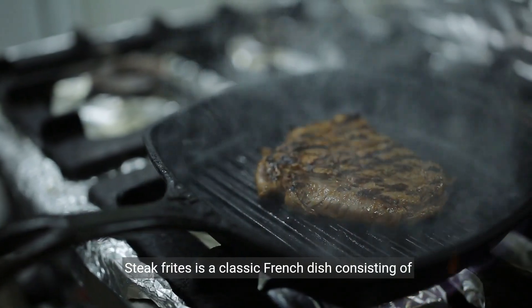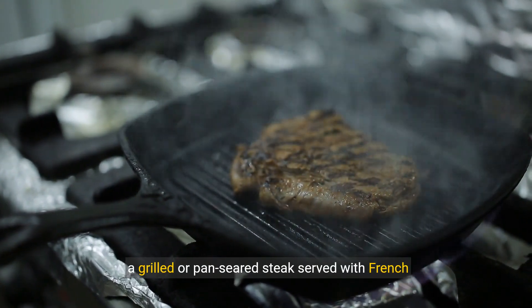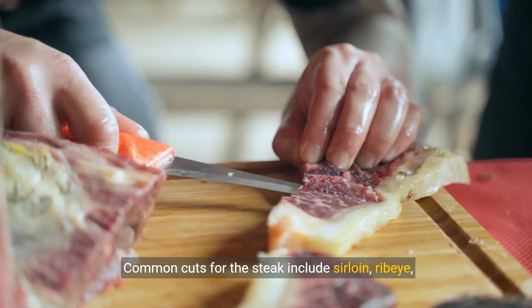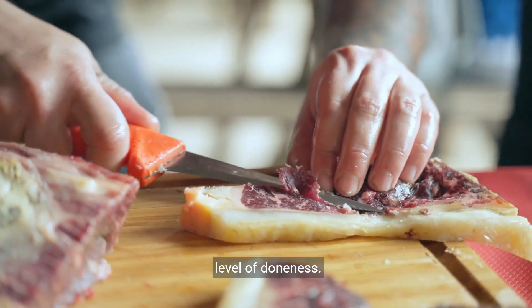Steak Frites is a classic French dish consisting of a grilled or pan-seared steak served with French fries. It's known for its simplicity and satisfying nature. Common cuts for the steak include sirloin, ribeye, or flank steak, cooked to the diner's preferred level of doneness.